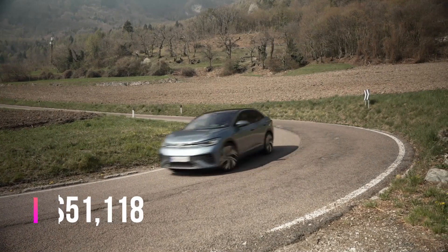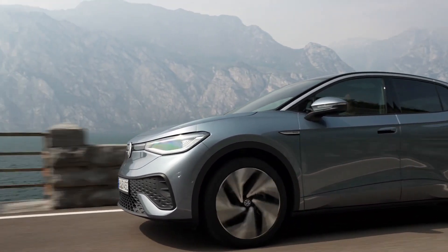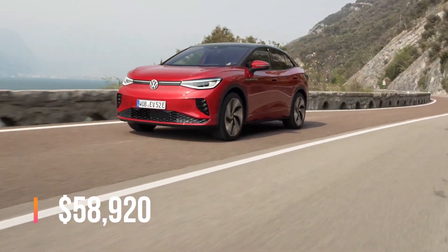The VW ID.5 base model is priced at $51,118, while the VW ID.5 GTX variant is priced at $58,920.